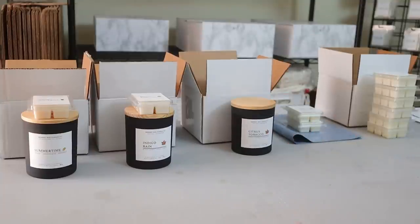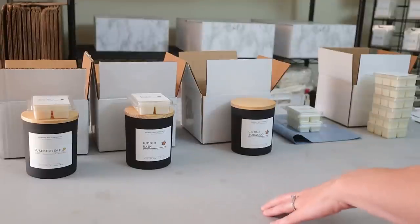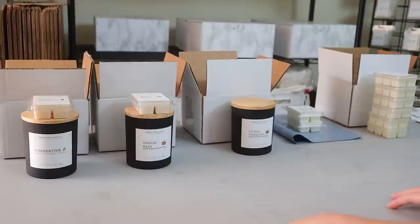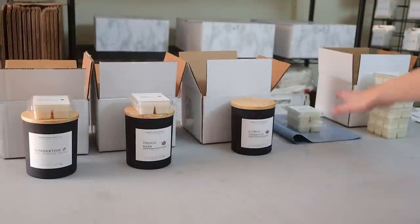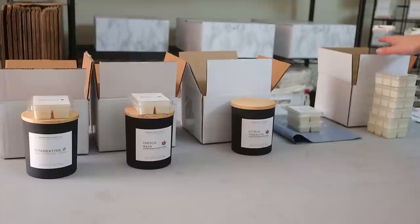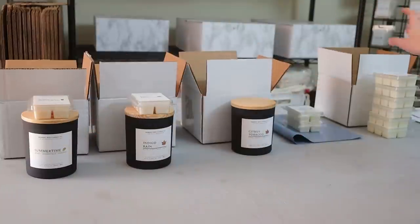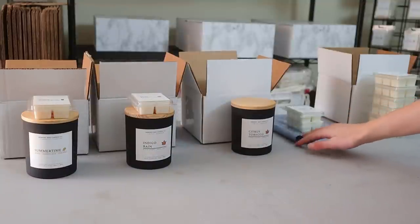I look at what they ordered and then determine, based on what they ordered and where they live, what is going to be the cheapest shipping option for that order. I did that prior to recording this video, so I already pulled the boxes I'm going to be using, the poly mailer. As you can see, these are all different orders — these ones are the same, this one's different, this one's different, and this one has a poly mailer.